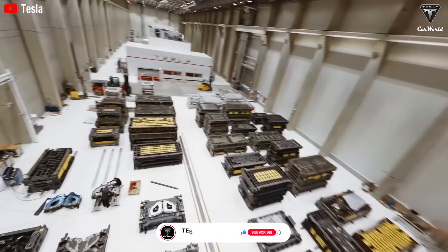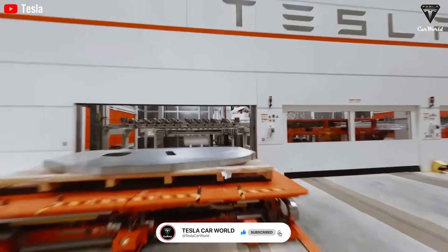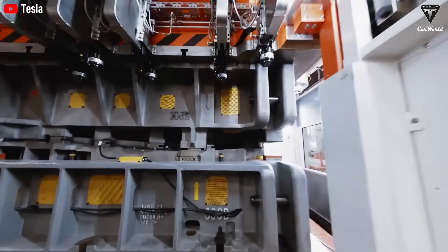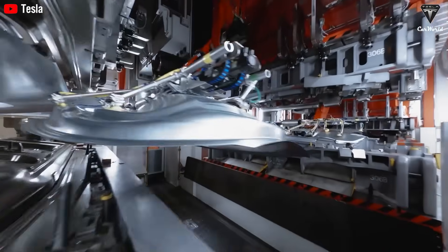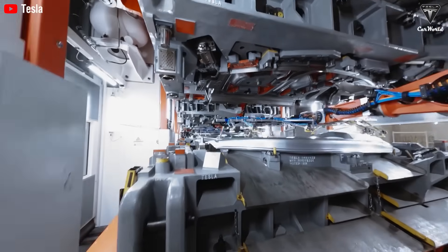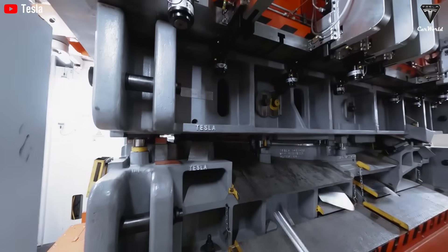While competitors are still welding together hundreds of parts, Tesla's fully automated line operates inside a no-human zone where robots and AI control every step, from mold oiling to X-ray inspection. So what does a Tesla built in 3.75 seconds look like? Is it real or just another marketing number? Welcome to Tesla Car World.